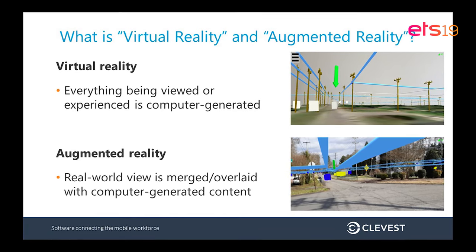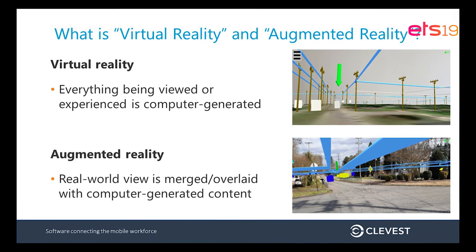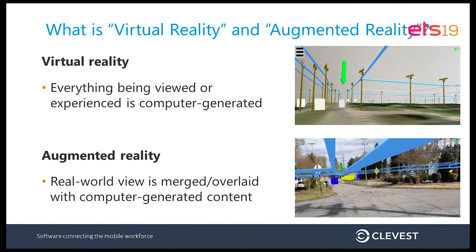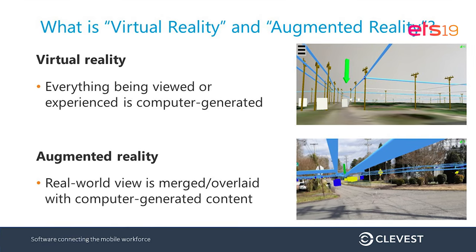I have a very liberal definition of virtual reality and augmented reality. Virtual reality is fundamentally where everything the user is experiencing is completely generated by the computer — the graphics are totally generated. In contrast, augmented reality is where there's some real-world view involved. You're actually adding content over top of a current live view or a physical view of the real world.